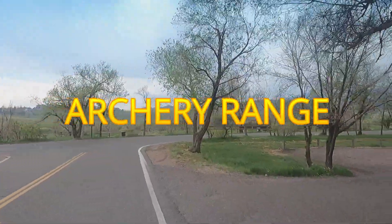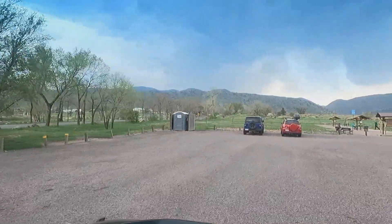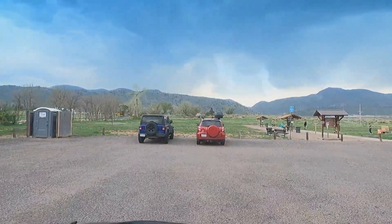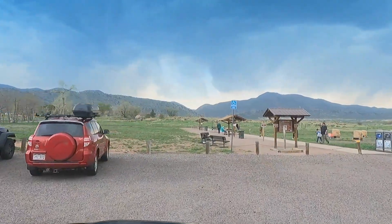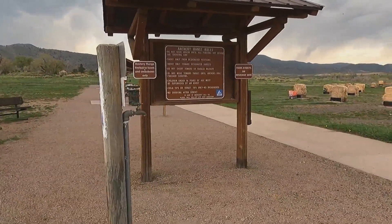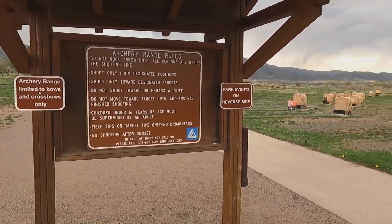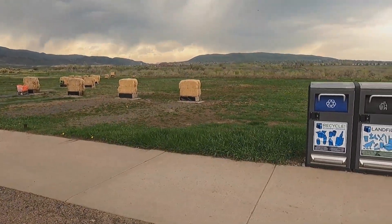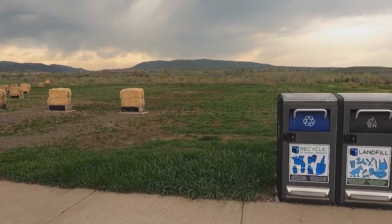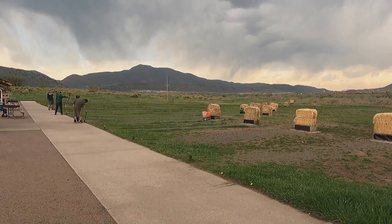Number four is archery. Believe it or not, they have an archery range, and it's completely free. You can shoot at targets, and actually a lot of archery schools go there to do training. There are classes you can take, or you can bring your own bow and just go shoot at the targets. It's a cool resource and it could be very eventful for the kids — and for the parents, too.